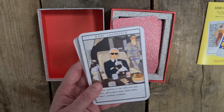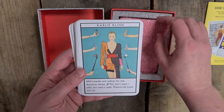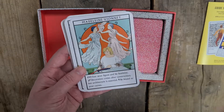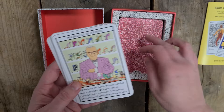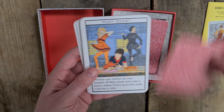John Galliano, Karl Lagerfeld, Karlie Kloss, Kate Moss, Linda Evangelista, Madeleine Vionnet, Manolo Blahnik, Irving Penn, Mary Quant.